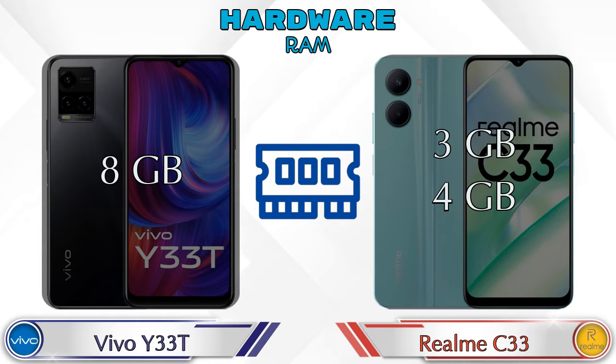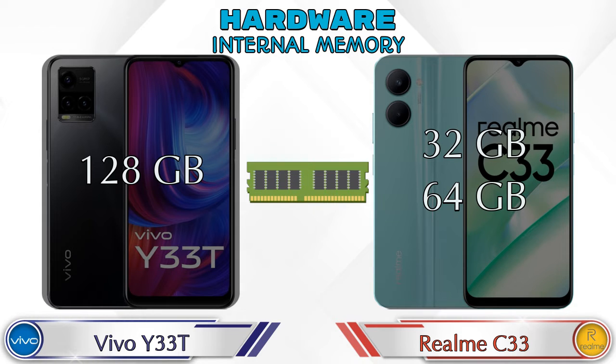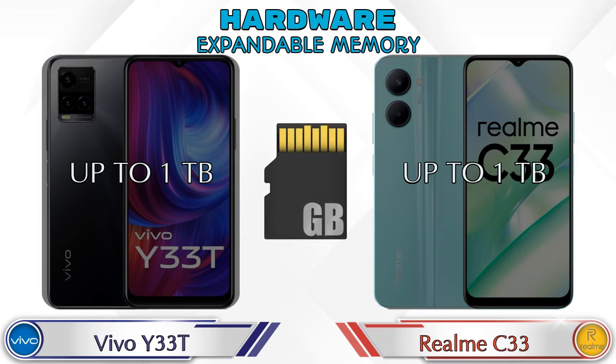Talking about RAM, the Y33T has an 8GB RAM option, and the Realme C33 has two options: 3GB and 4GB. For internal memory, the Y33T has 128GB storage, and the Realme C33 has two options: 32GB and 64GB storage. Expandable memory in both phones is up to 1TB.